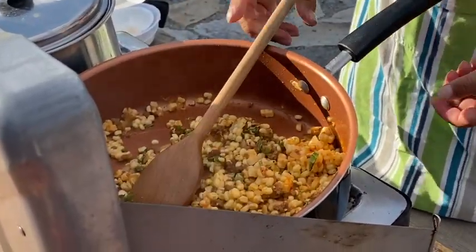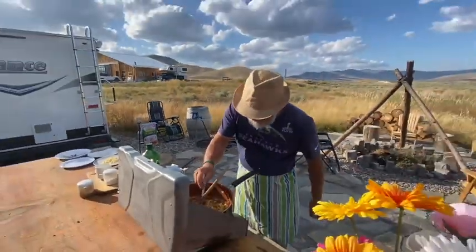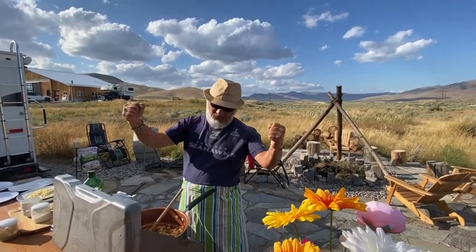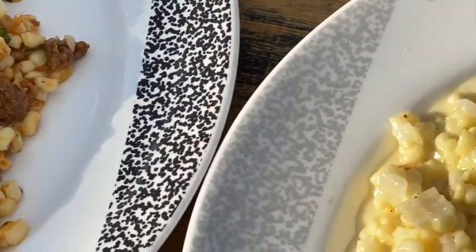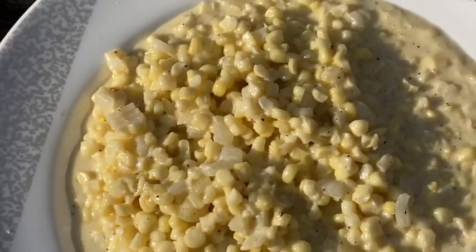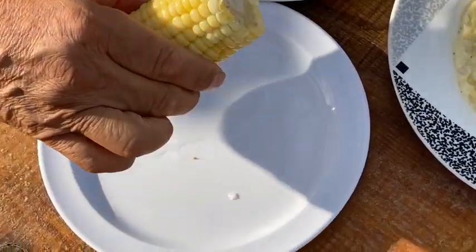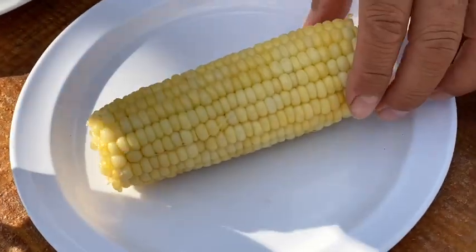And basically you are ready to rock and roll. Let's taste it — right on the spot. This corn is ready, the Italian style. Nice and hot. Salt, a little bit of salt.